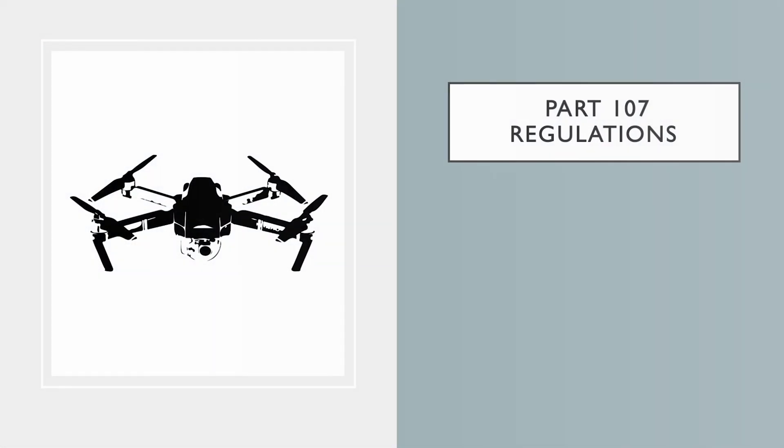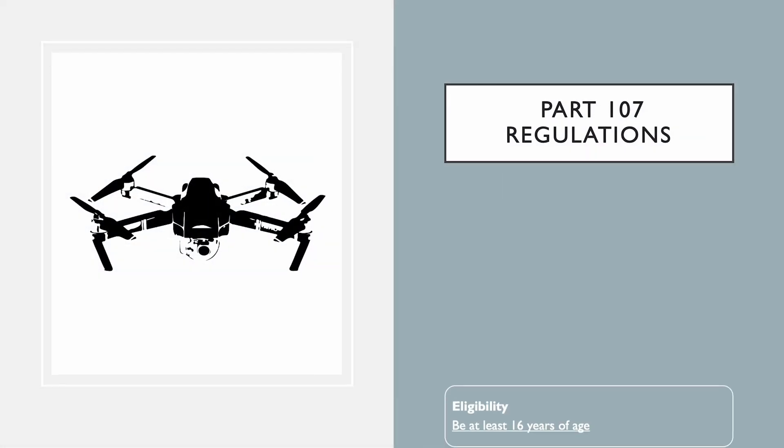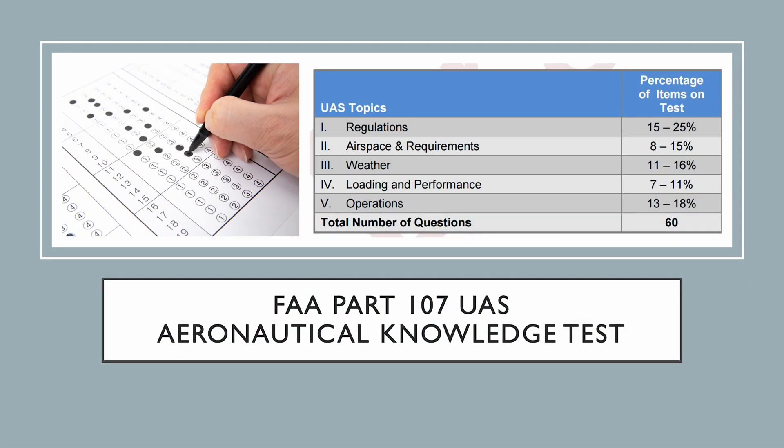Let's start with eligibility. To become a commercial drone pilot, you must be at least 16 years old. Additionally, you must be able to read, speak, write and understand English. You'll also need to pass the FAA's aeronautical knowledge test, which covers various topics such as airspace classification, operating requirements and weather.